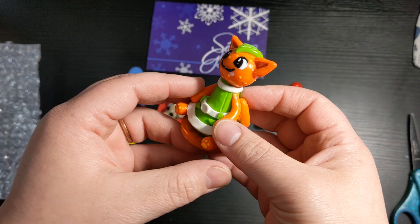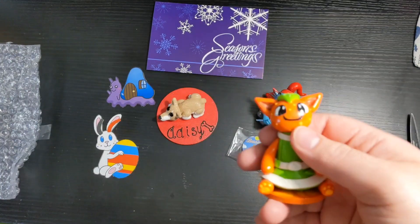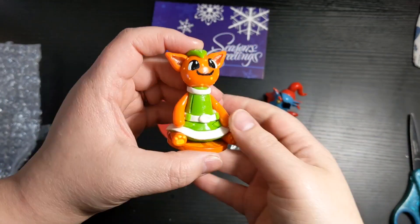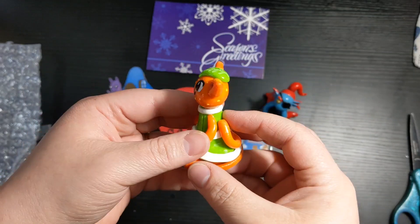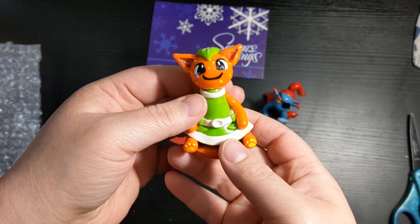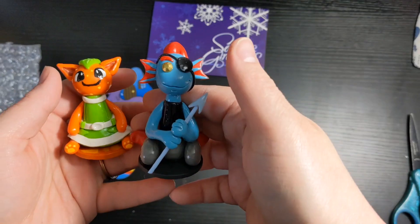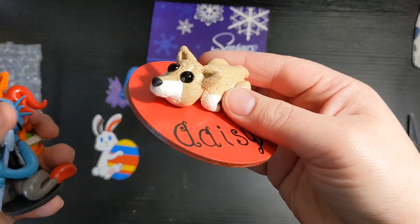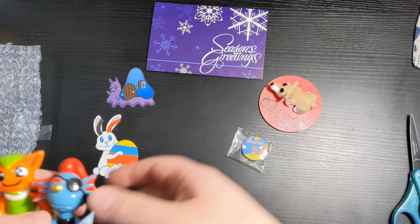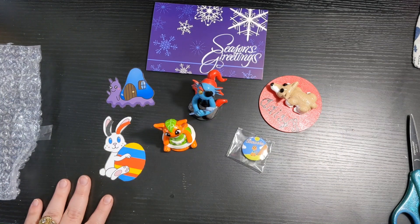But it's worth it! Oh my god, thank you so much — I love Tangy, she's one of my favorite Animal Crossing characters. And Undyne, and my little custom Daisy — oh my goodness. I love everything, thank you so much! Merry Christmas and Happy Holidays and Happy New Year and stuff. I love everything. That's too much.